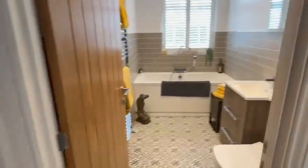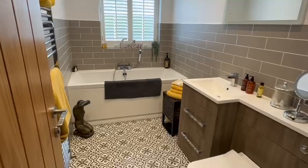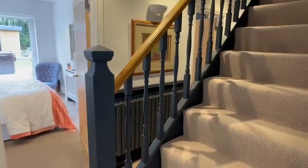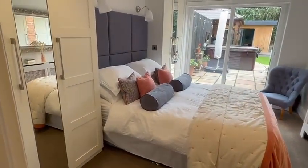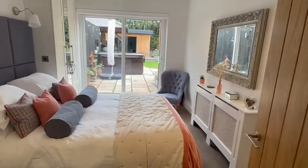Then you have a downstairs bathroom here — a nice modern luxury suite with a large bath and Valenti basin WC. Then you have the stairs leading up to the first floor, and flexible living accommodation — this could be downstairs bedroom one, a nice size room with a double glazed sliding door going onto the rear patio and garden.